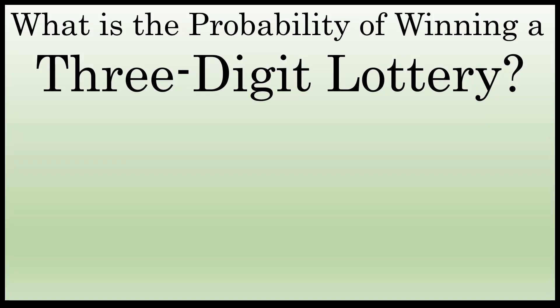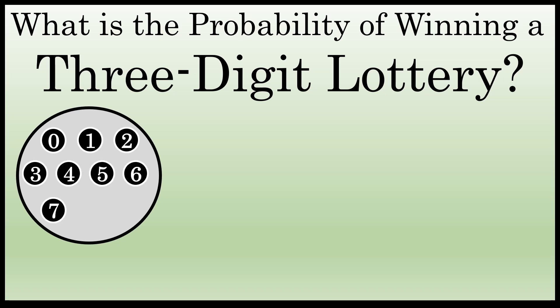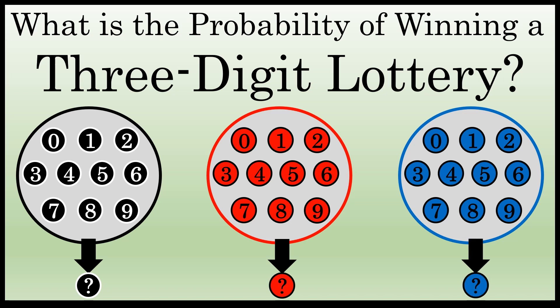What is the probability of winning a three-digit lottery? Most three-digit lotteries consist of three separate containers containing the values 0 through 9, usually represented on ping-pong balls, and one of those ping-pong balls is drawn from each of the three separate containers. In the end, there are three numbers drawn, and to play the lottery you pick three numbers. If you match all three in a row, you win.